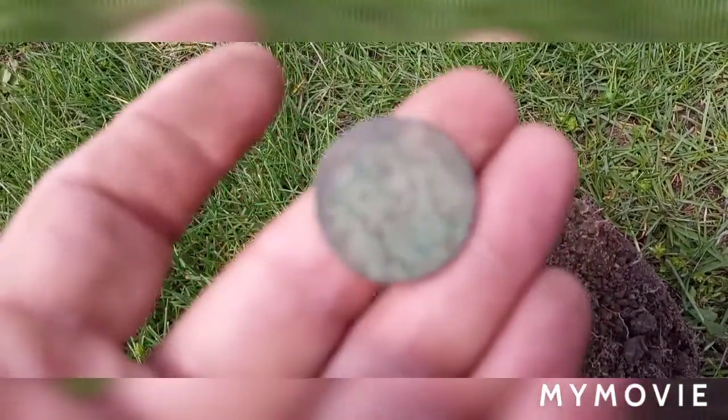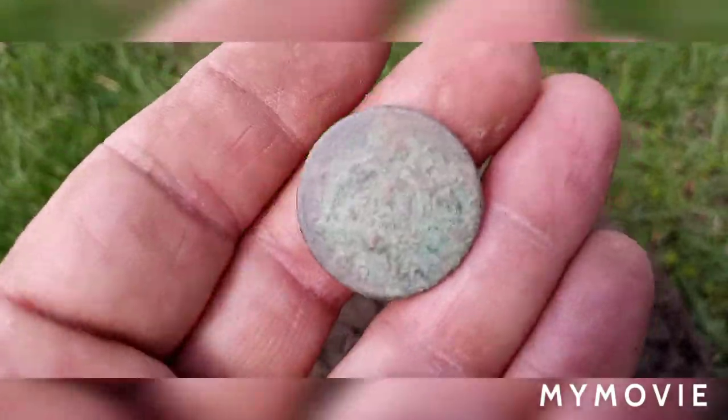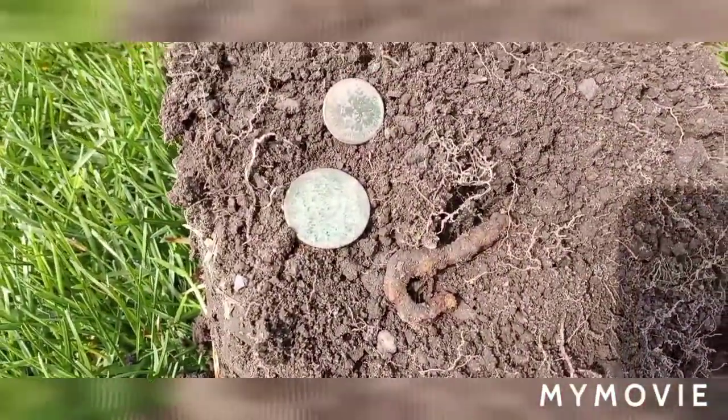I'll get a picture of it cleaned up later so you can get a good look at it. The hole with some iron rang in at a 23.